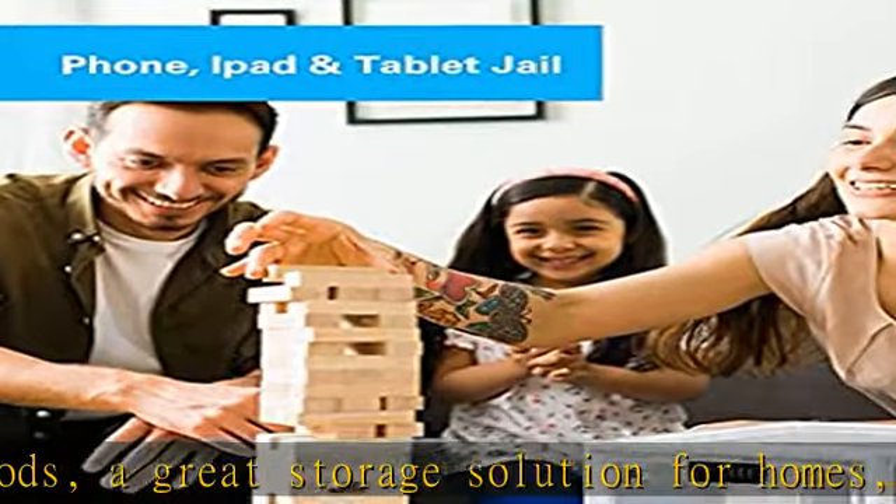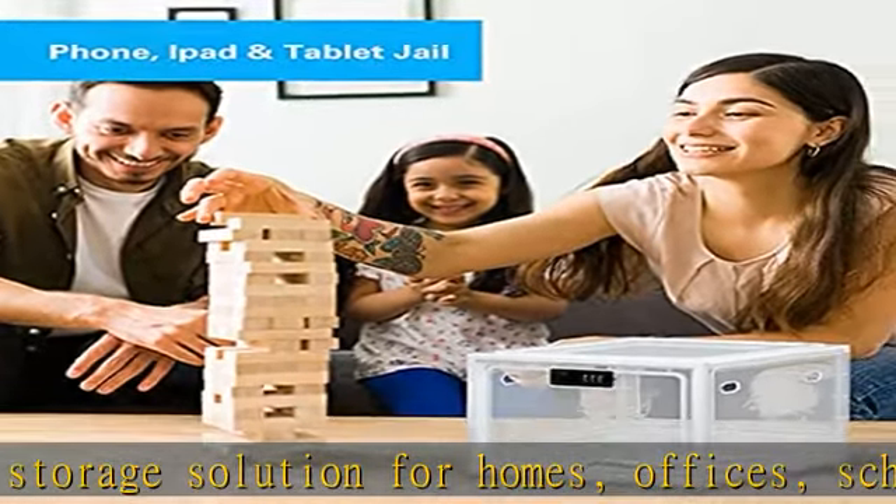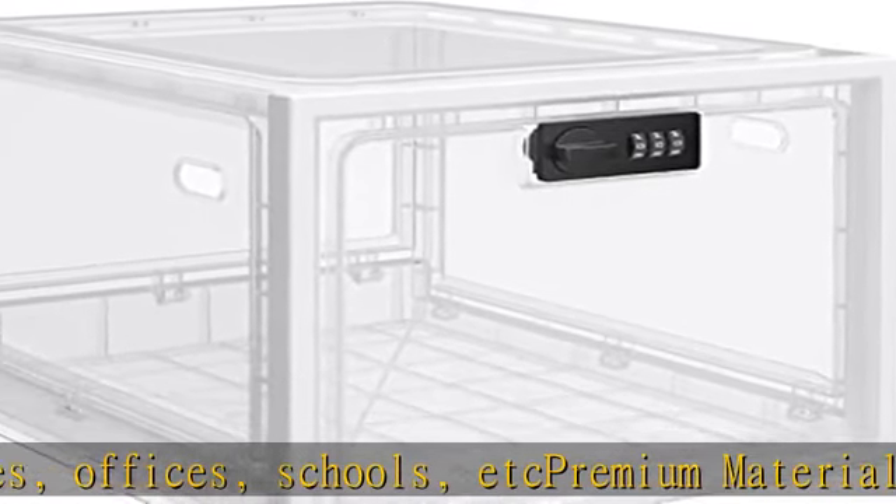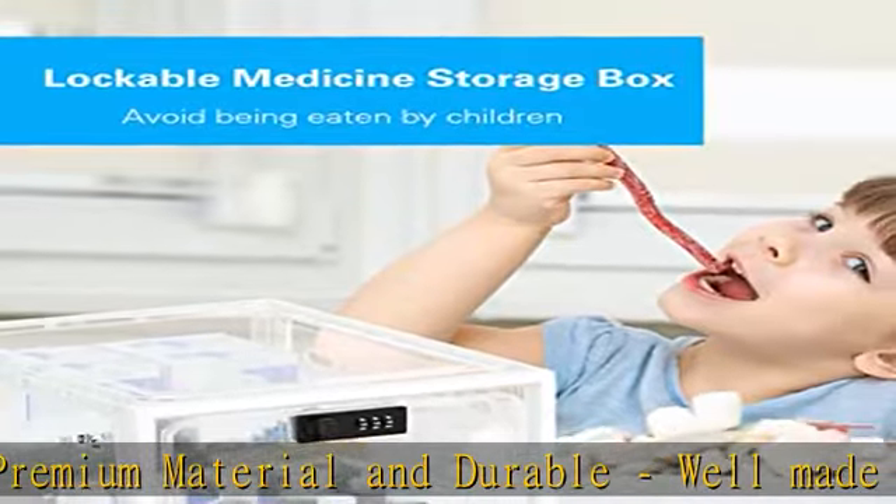Large capacity: the lockable box measures 29 x 23.5 x 19 cm, so you can store a lot of things. The stackable lockable storage is adaptable to your needs. See more product details in the description to get this product today at the best price.